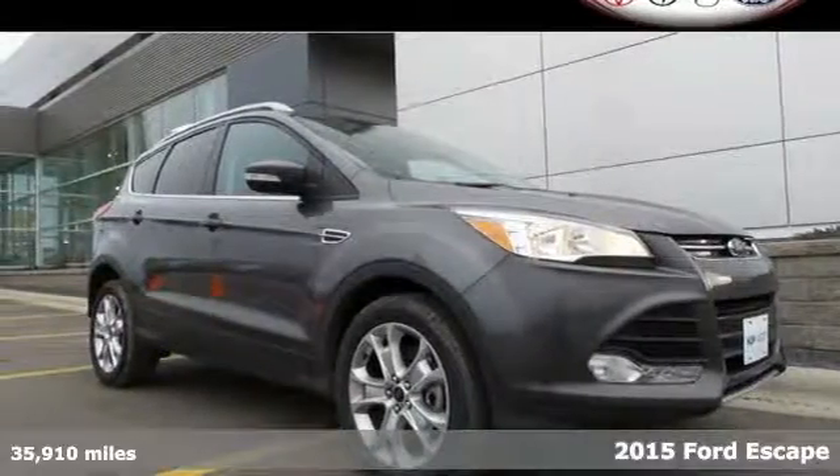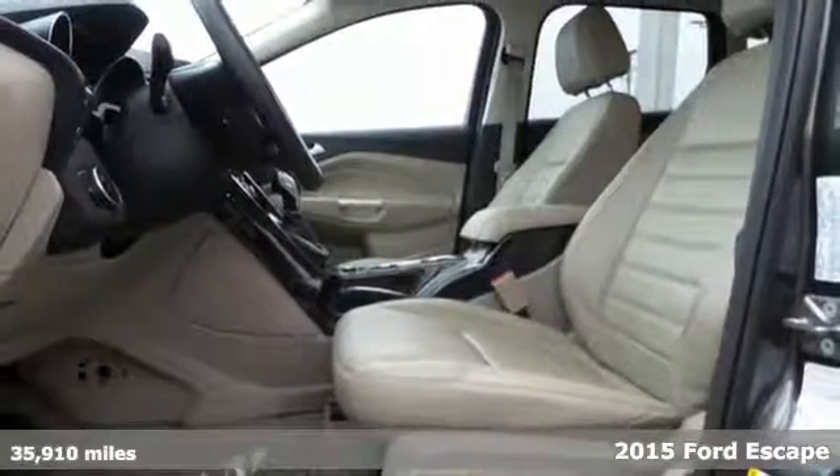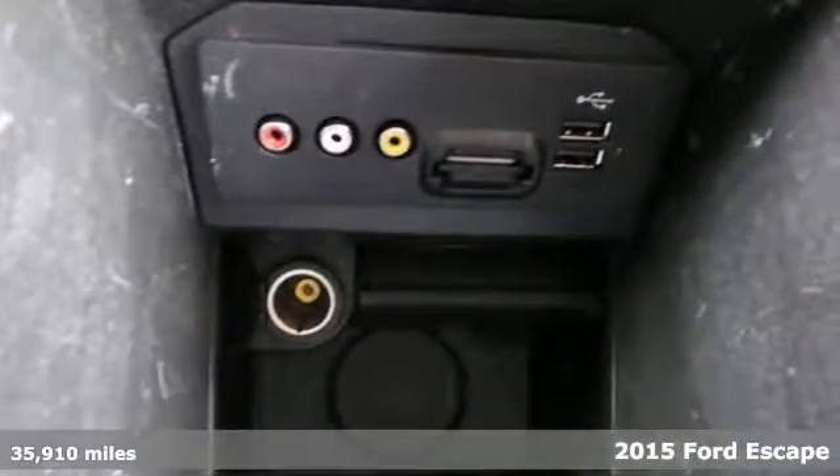Here's a 2015 Ford Escape Titanium. You'll feel safe, calm, and secure inside this surprisingly lush SUV.